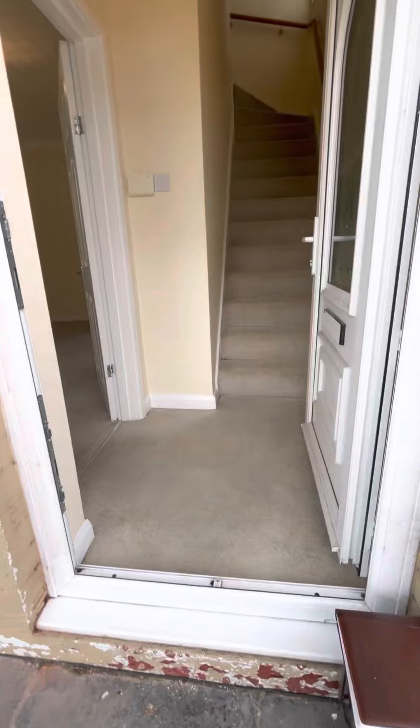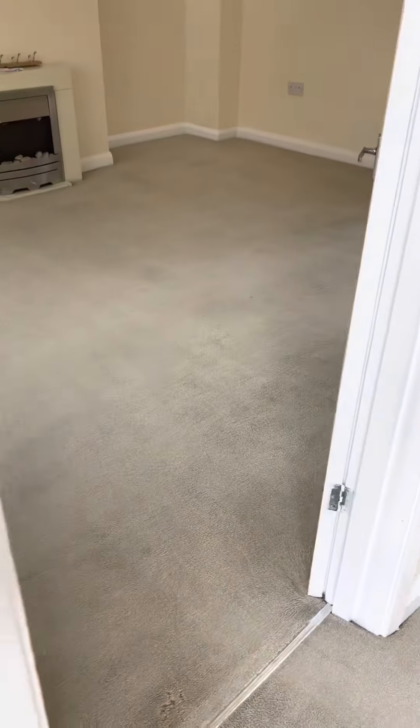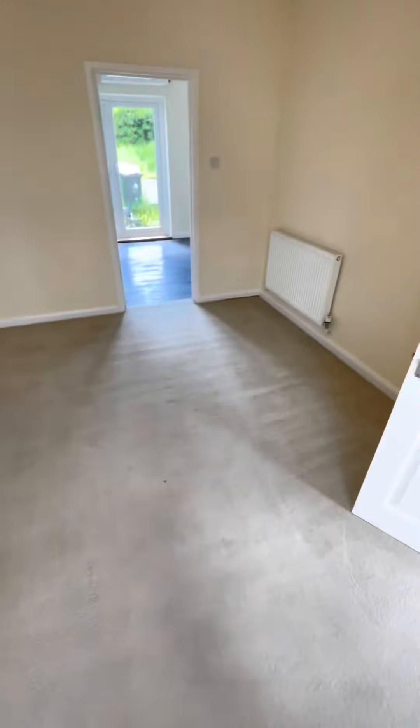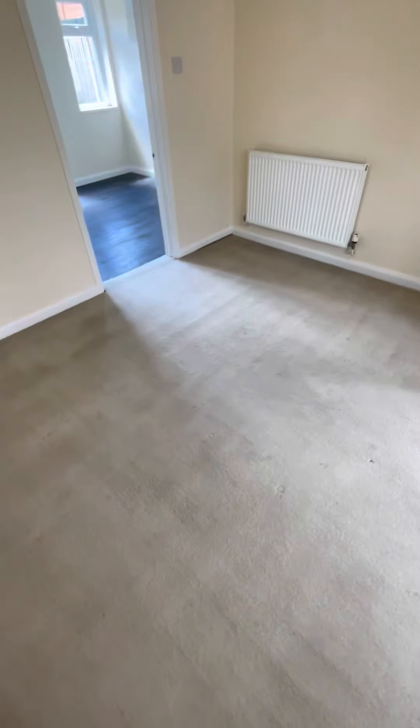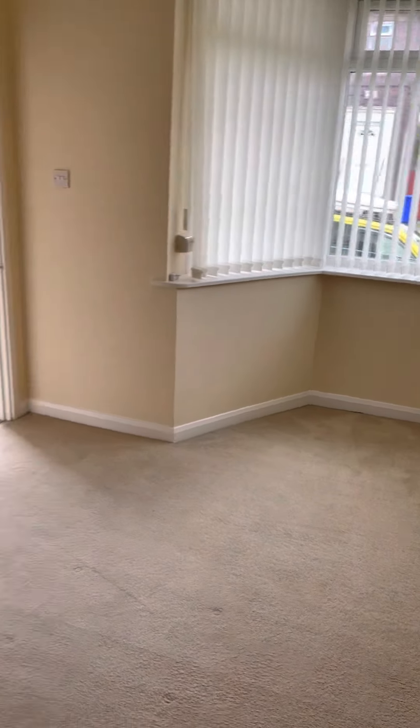Right then, let's have a gander at this. As you can see, the carpet's 100 times better. Carpets have been done, all top to bottom.